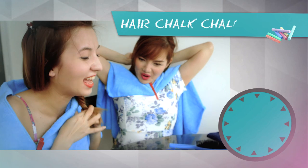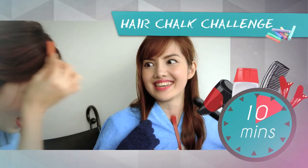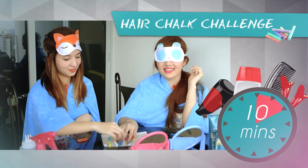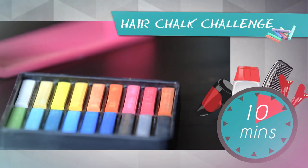For this challenge, they will be competing to see who can come out with a more creative hair look within 10 minutes. There will be a box of hair chocs and various hair accessories to choose from, and they will each get to pick three colours while blindfolded. So let's start!